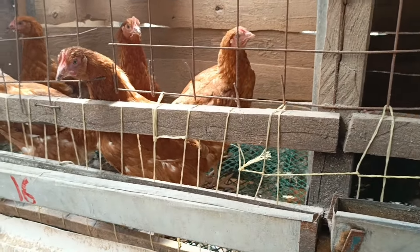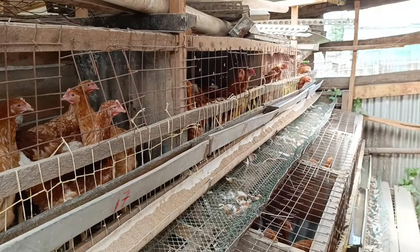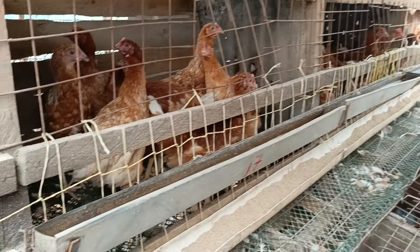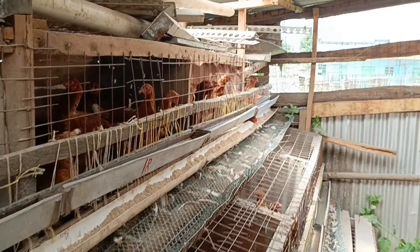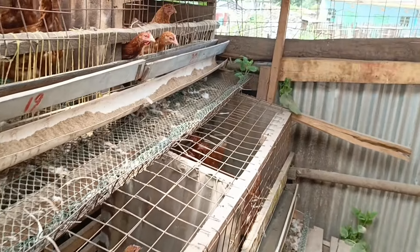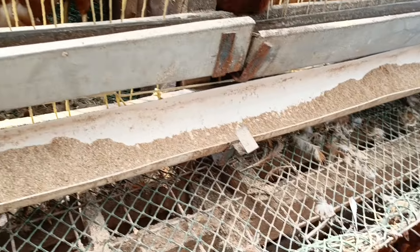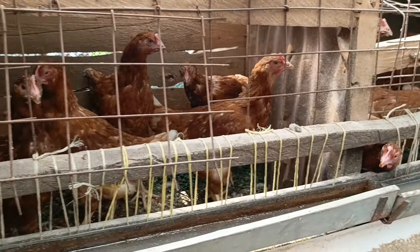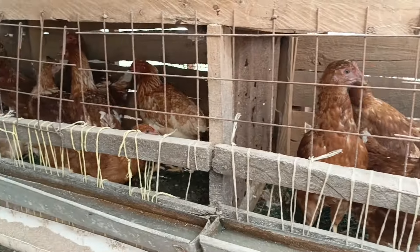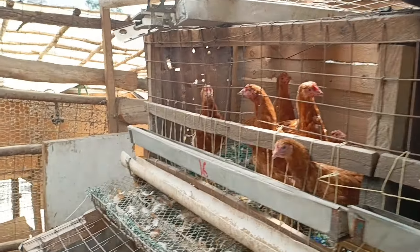I've decided to update you in this video so you can have a clue of what is going on in the farm. If the feeds perform quite well this round, I'll show you the company that has been supplying my feeds. This is another thing I'd like to show you here.